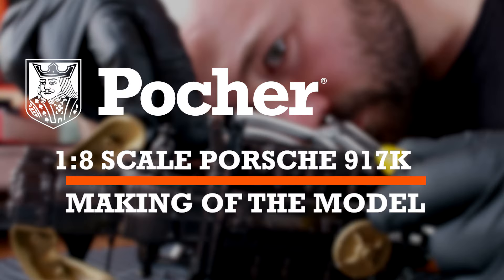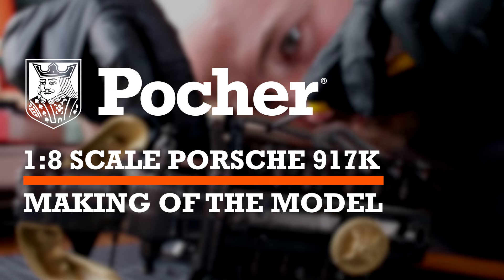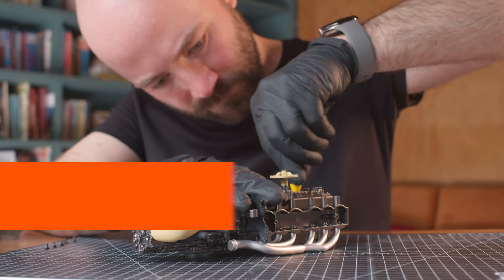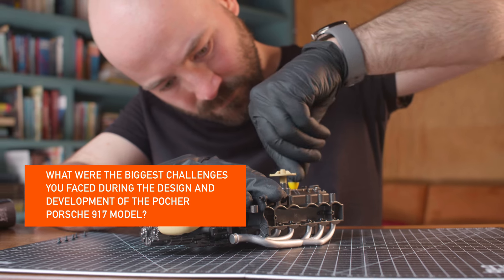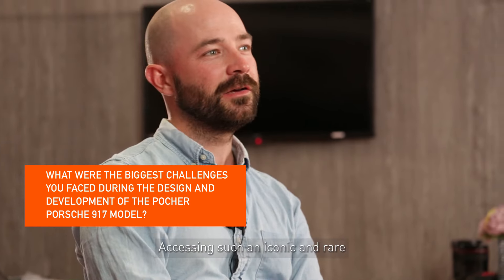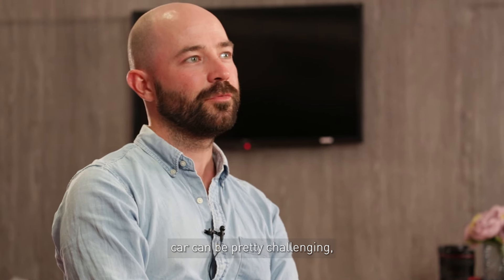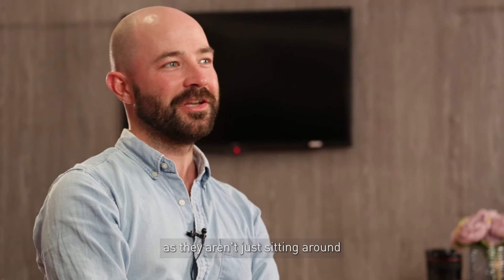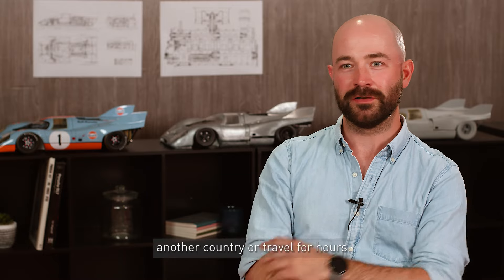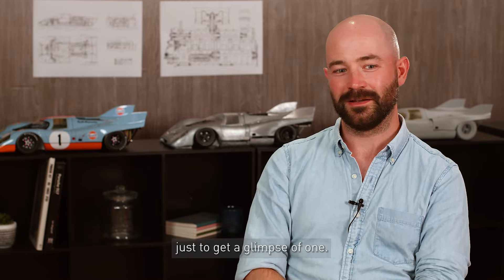Hi, I'm George and I'm an engineer for POCA. Accessing such an iconic and rare car can be pretty challenging as they aren't just sitting around in your neighbour's garage. Sometimes you have to go to another country or travel for hours just to get a glimpse of one.